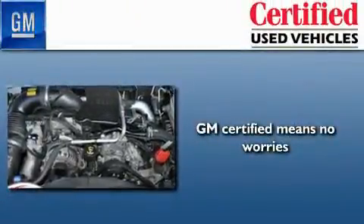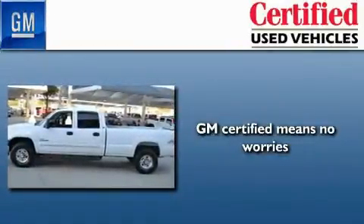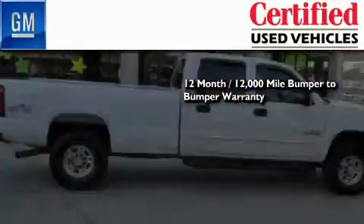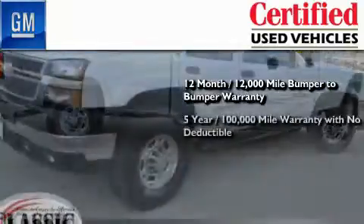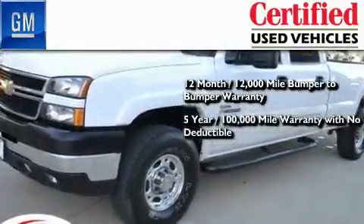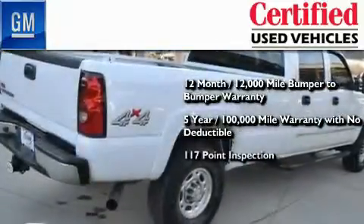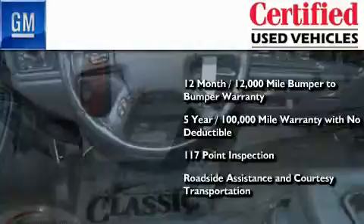A GM-certified used vehicle can deliver more satisfaction and certainty than any ordinary used vehicle. A GM-certified means you get a 12-month, 12,000-mile bumper-to-bumper warranty, a five-year, 100,000-mile powertrain limited warranty with no deductible, a strict factory-set 117-point inspection, plus roadside assistance and courtesy transportation.